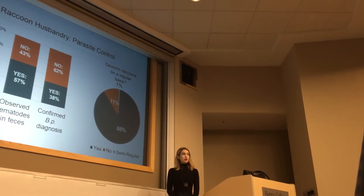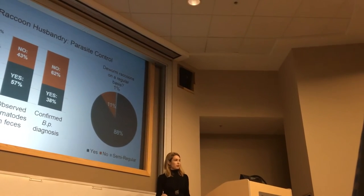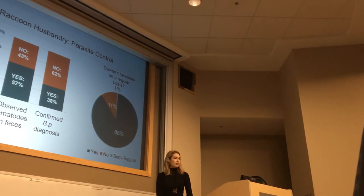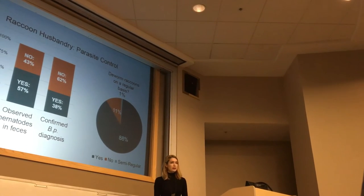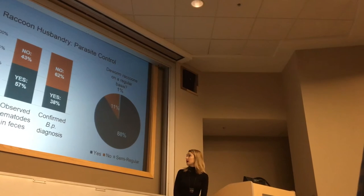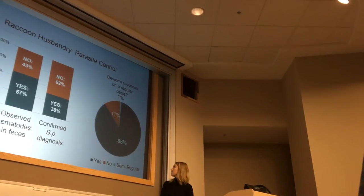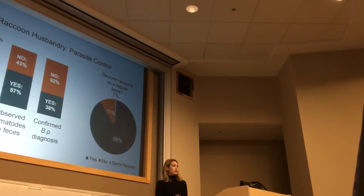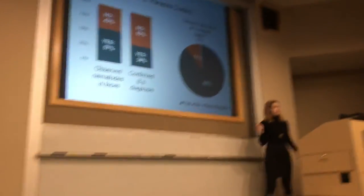We asked about parasite control: 57% said they had observed nematodes passed in raccoon feces, which would probably be consistent with Baylisascaris. However, a smaller proportion reported that a diagnosis was confirmed in their facility — some people are seeing this but not knowing what it is or not bothering to get a diagnosis. 88% reported deworming their raccoons regularly, although what 'regular' constitutes and what drugs are used are highly variable among rehabbers.